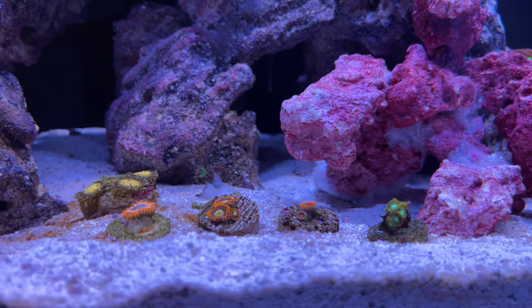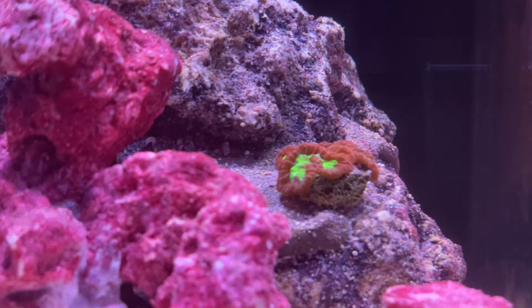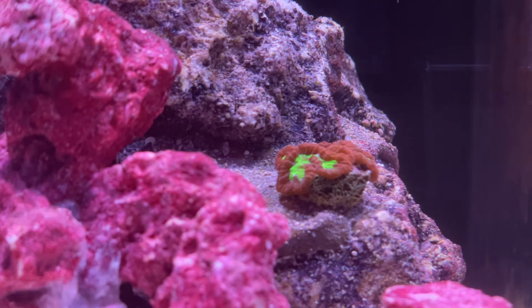Coral Amino by Brightwell provides amino acids in free form. Brightwell looked at 21 specific amino acids that are found in almost all corals and targeted those in Coral Amino in free form. You can think of it as broken-down amino acids in a bottle. Free form amino acids are useful because they are easily consumed by corals and other organisms, as they don't need to break down the amino acids themselves.